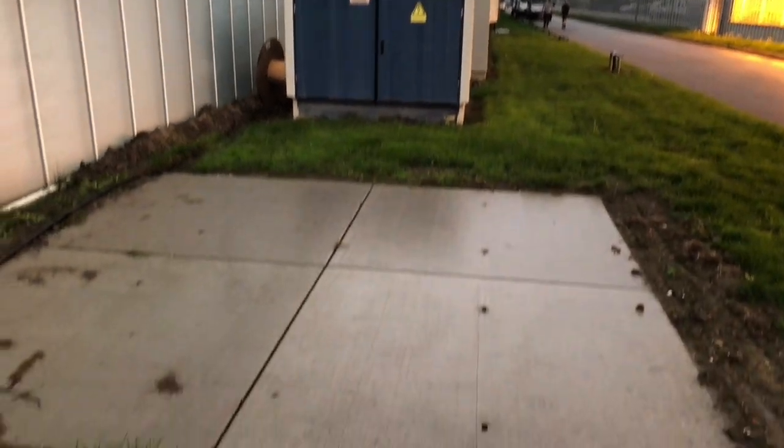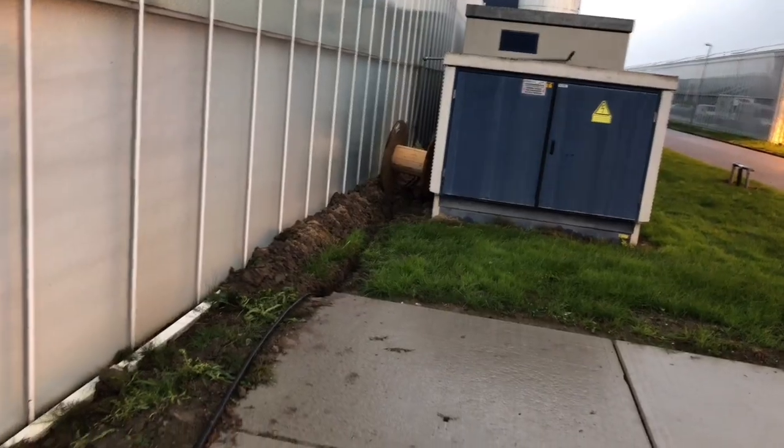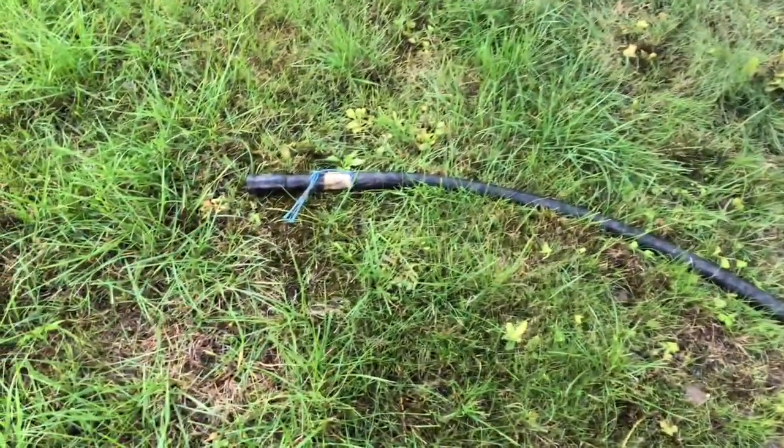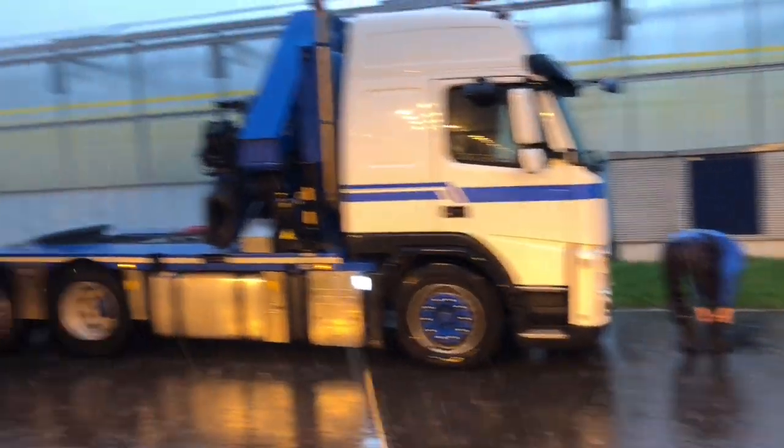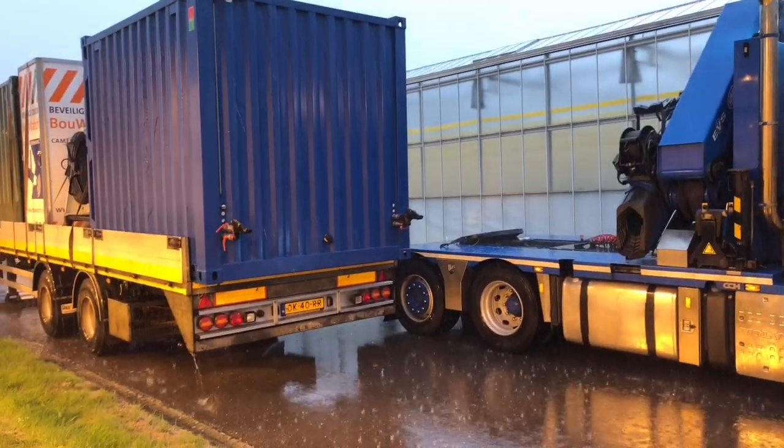We have concrete plates and a 50 kilowatt electricity connection. Welcome to Holland — it rains like crazy. We're going to do this in the rain, no problem. It's raining cats and dogs, but nobody is being stopped. We're going to get that container into place.